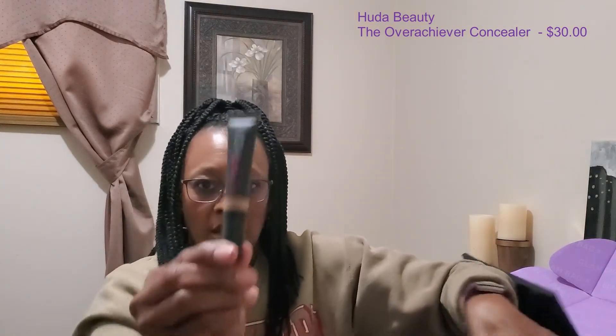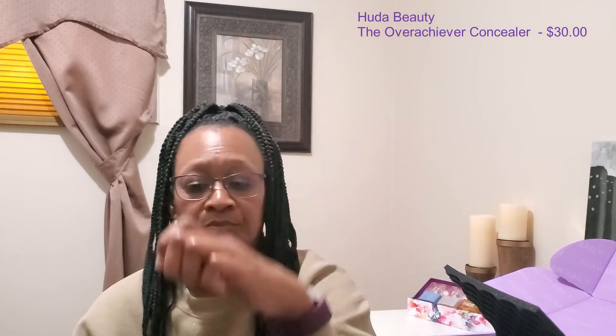The last item in the box is from Huda Beauty as well, and this is the Overachiever Concealer in the shade Peanut Butter. I have tried Huda's concealer before in a different shade, but this is nice.